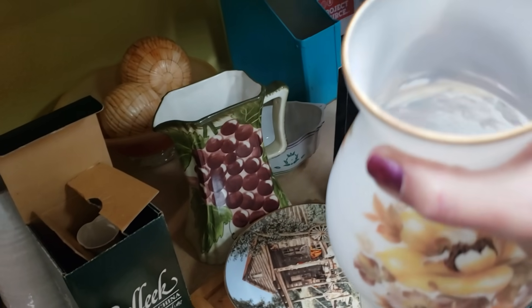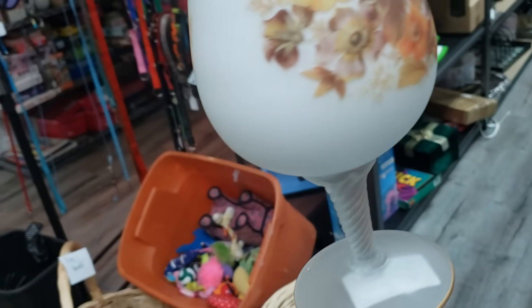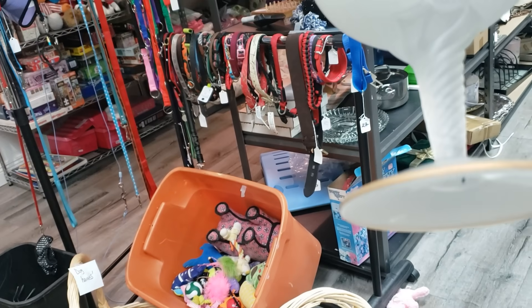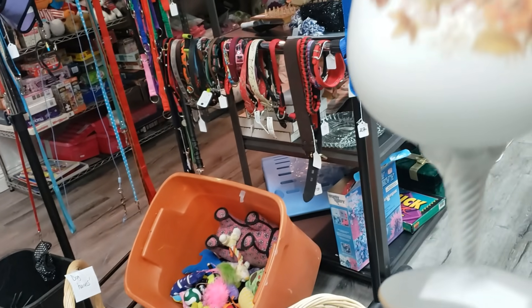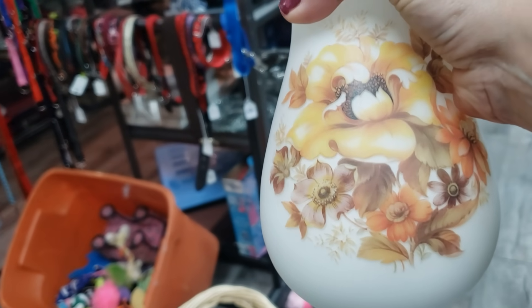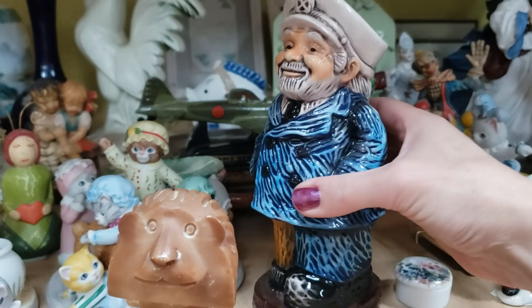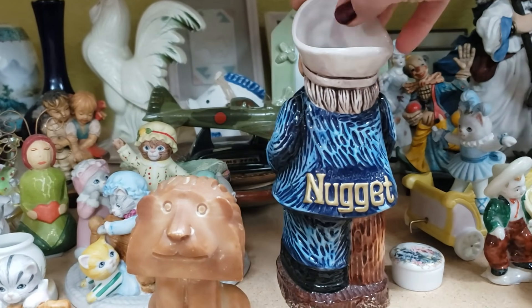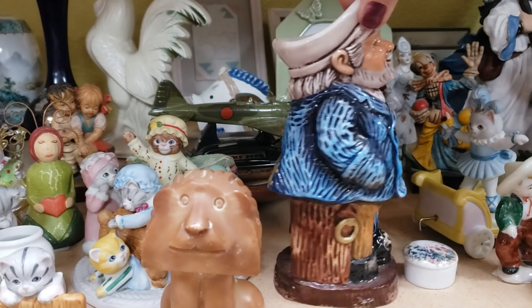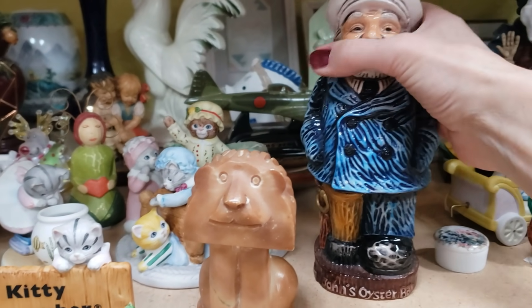This is a really pretty vintage hand-painted white glass with a frosted base. That's pretty. It'd be really nice for fall. That is gorgeous — look at those colors. This is a John's Oyster Bar from The Nugget here in Las Vegas, and I sold one of these when I first started doing eBay in 2002. I'm going to pick it up just because.